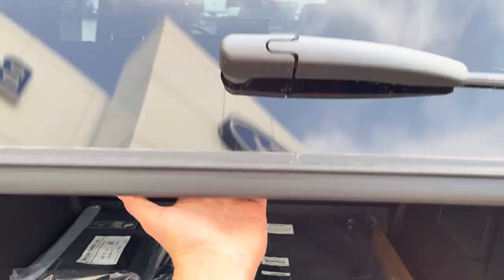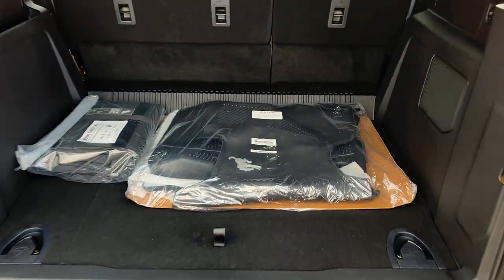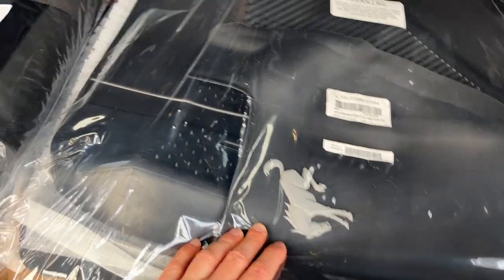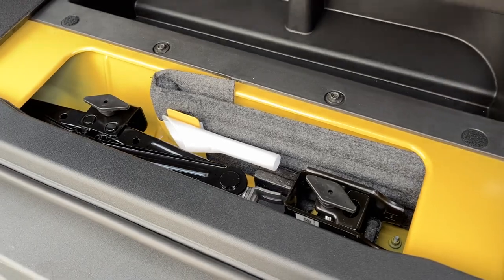Taking a look in the back, you have plenty of storage. The glass portion folds up so you can fit quite a bit back here, and you can also fold down the seats for even more storage. There are Bronco-branded floor liners, a first-row roof panel storage bag, additional storage underneath, and your jack.